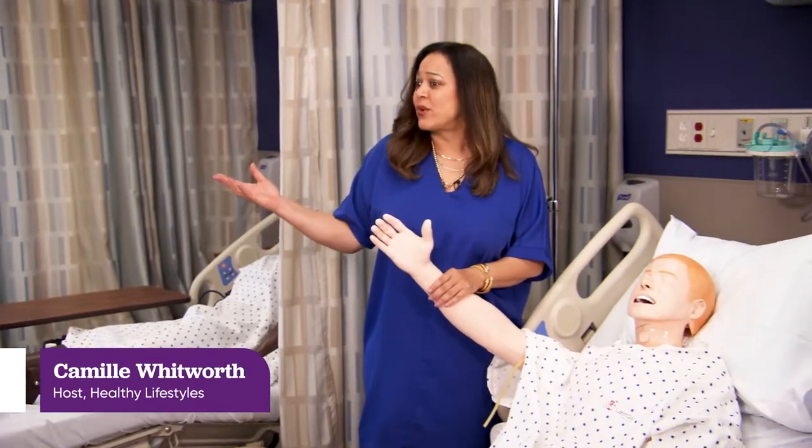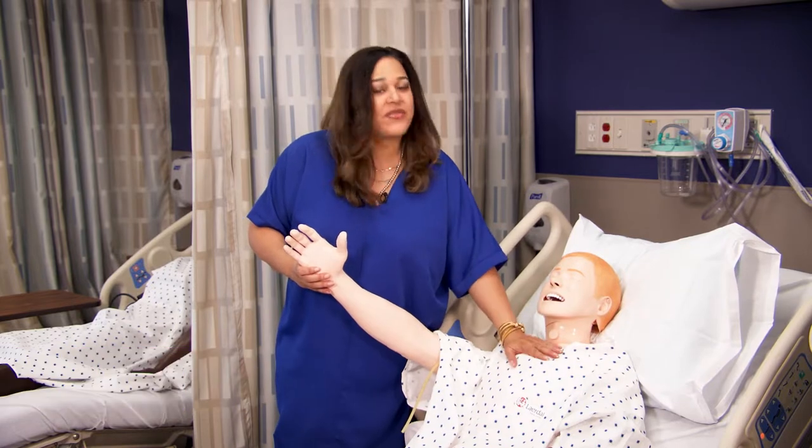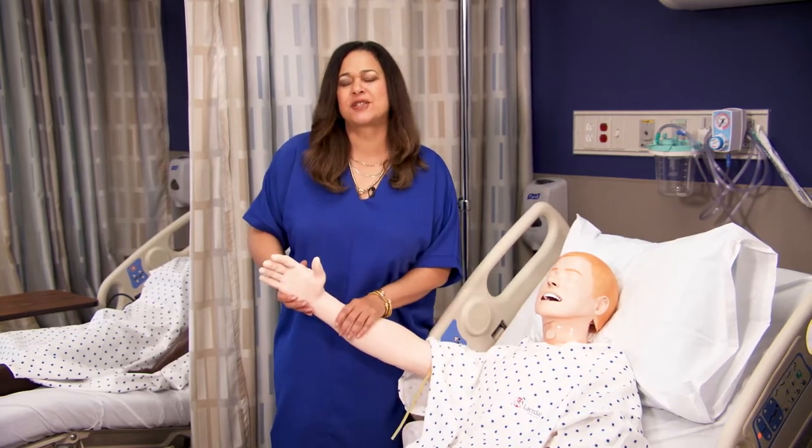Imagine being in a setting like this one where you can get hands-on nursing experience and work with equipment that is state-of-the-art. Well, it's happening here at East Jefferson General Hospital and it's part of a partnership with Chamberlain University.